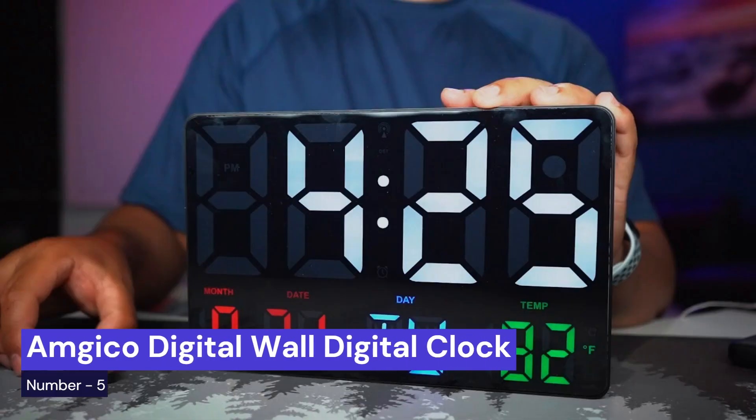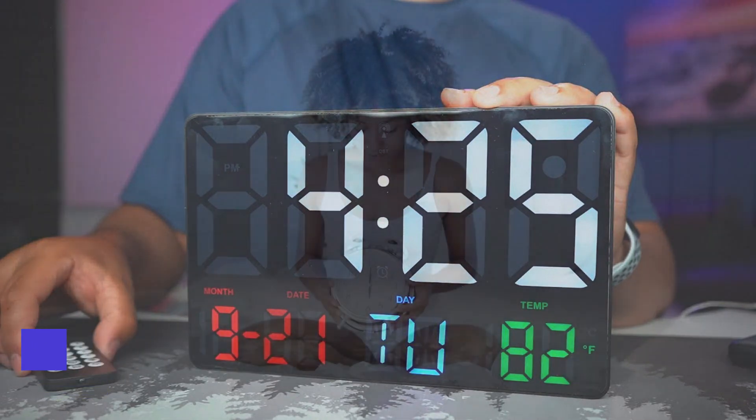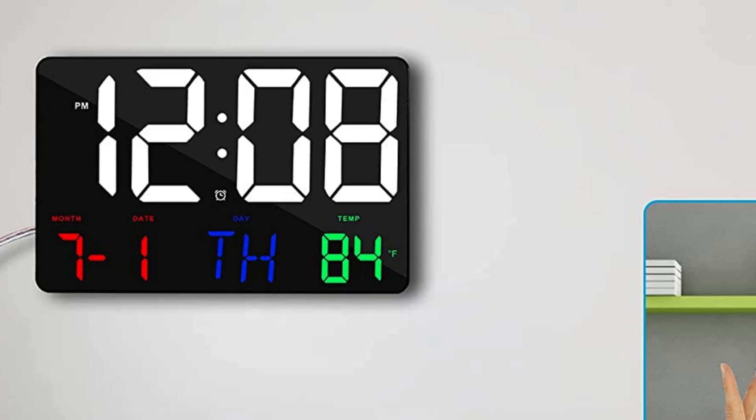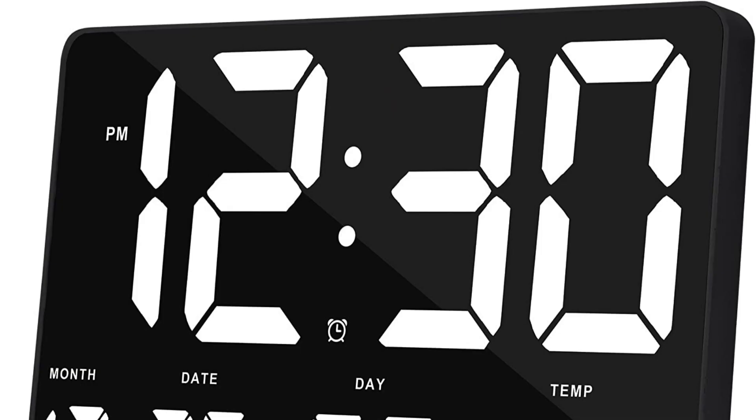Our last choice is the Amgico Digital Wall Clock. This digital wall clock is perfect for anyone who wants a large, easily readable clock. It has an adjustable brightness feature, so you can make the display as bright or as dim as you need it to be. The clock also has a remote control, making it easy to set the time and alarm from anywhere in the room. The 12/24-hour settings and snooze function make this clock perfect for use in any home or office.